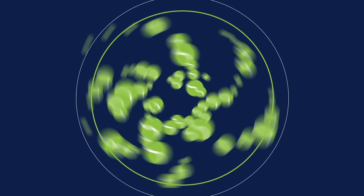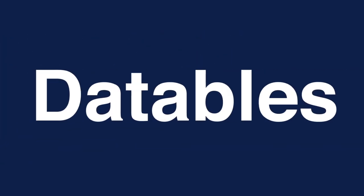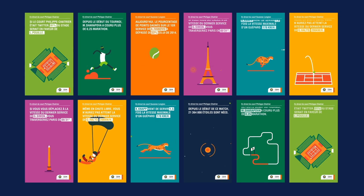As a tennis fan, data is important. But it's not always easy to digest. Which is why this year, for Roland Garros, IBM created Datables, a series of real-time animations that updated tennis fans about events in the matches 60,000 times faster than text.